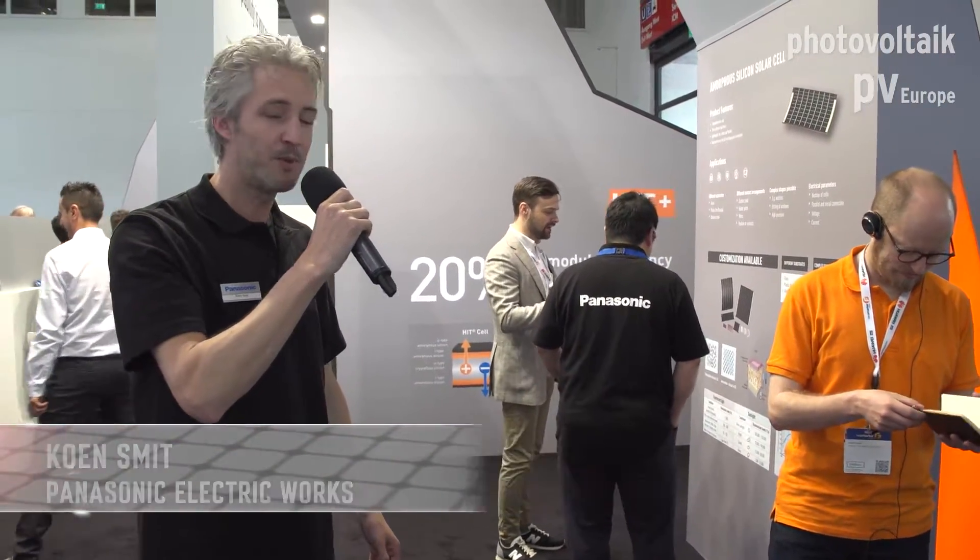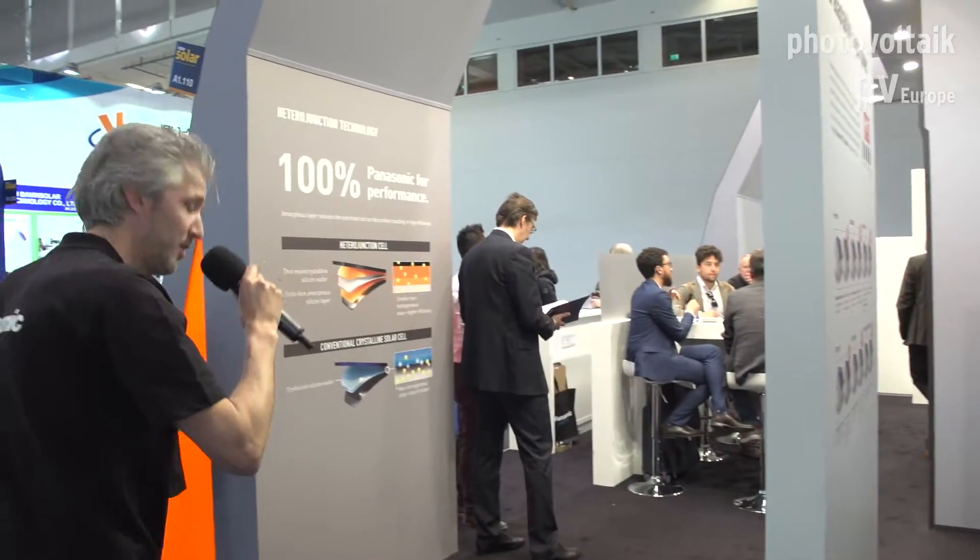Good morning to you all. Welcome. I hope you can hear me very well. I'm Koen Smit, I'm responsible for the Dutch and the Belgian market, but I would like to invite you to our booth and tell you something about our nice products. If you have any questions, please feel free to ask them. I would like to start over here — please follow me.